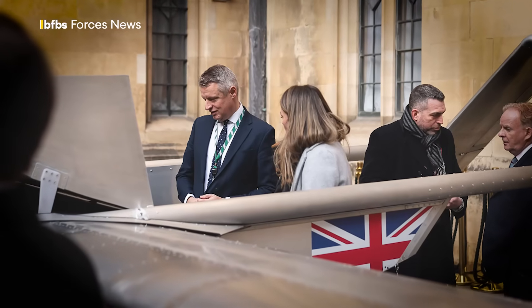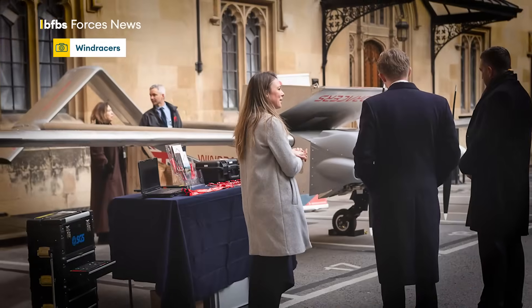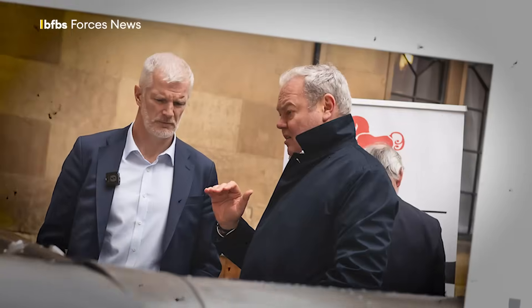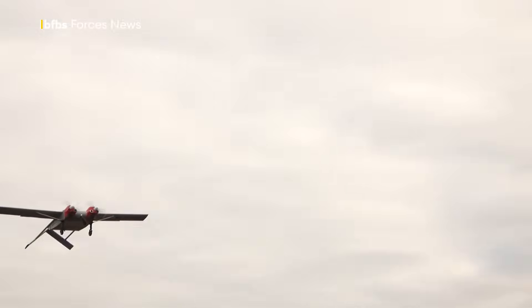The Ultra has even been on display in Parliament to showcase the role British autonomous aviation is playing in Ukraine. Windracers can make 10 of these a month, aiming to double production in the next two years. It's also used by the UK Armed Forces in a range of roles, although specifics couldn't be revealed.